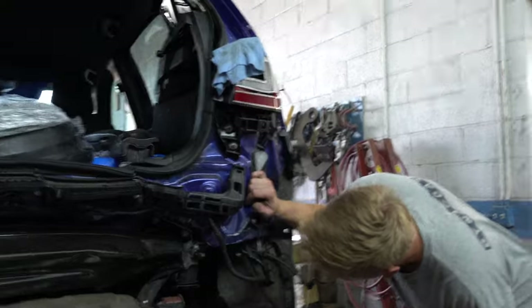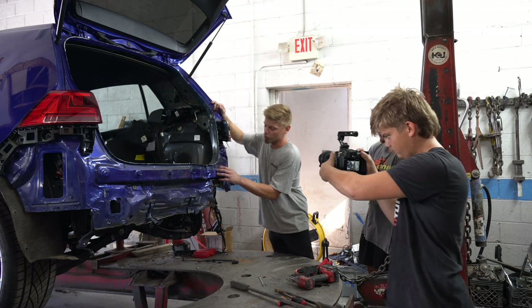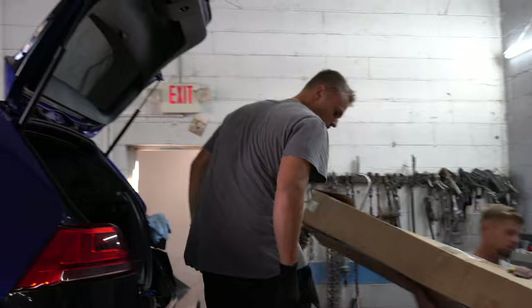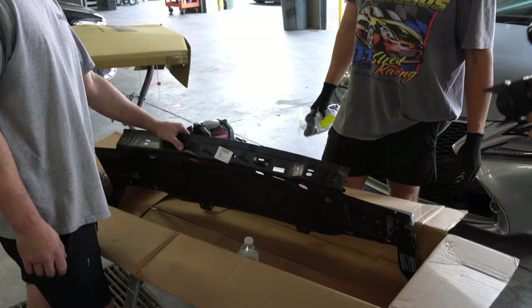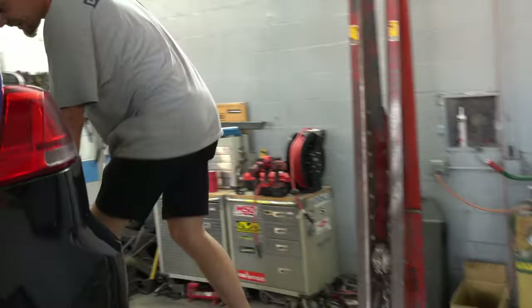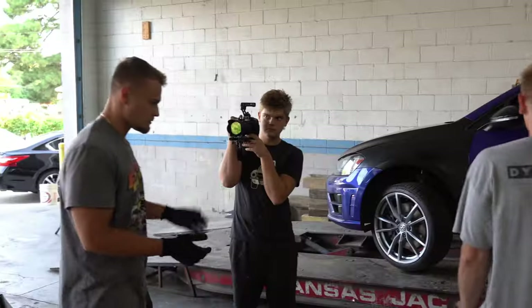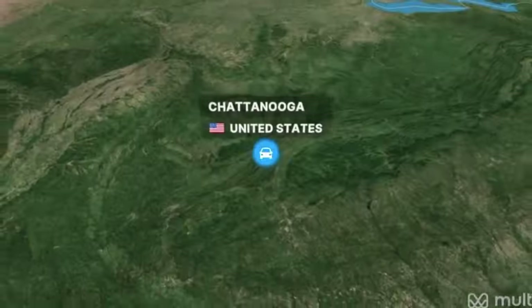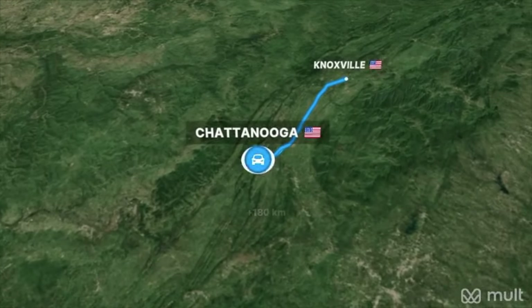We were off to a pretty rocky start though, with surprises popping up just about all over. We found hidden damage, and then we discovered that I didn't have all the parts needed to even complete the rear end of the car. Luckily, a Volkswagen dealer about 90 miles away from where we were, located in Knoxville, Tennessee, had the part, and fortunately my friend Sean was able to drive out and pick it up.